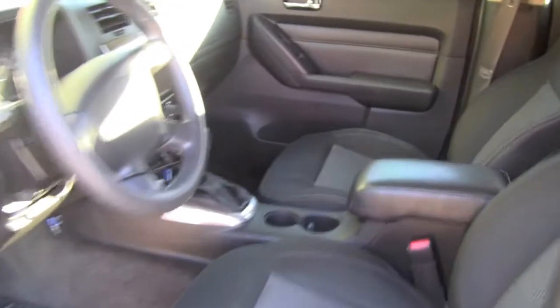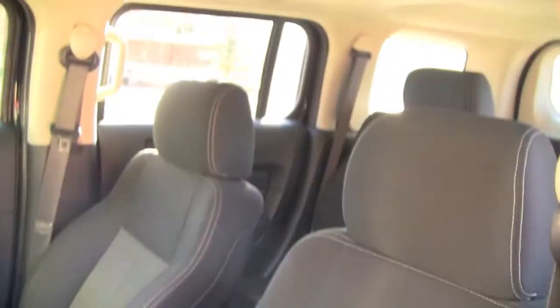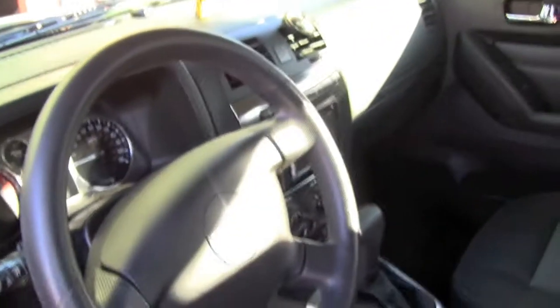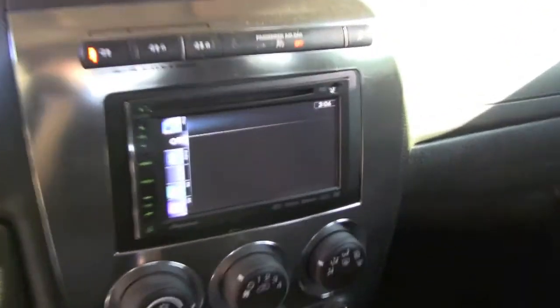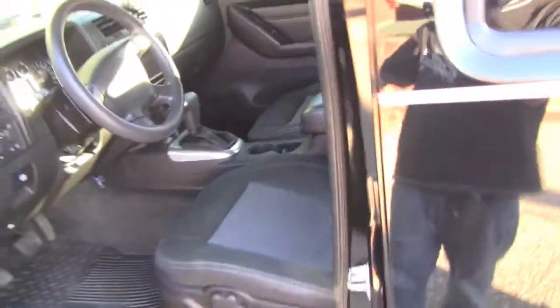Just your basic Hummer H3. If you find one of these tactical editions, highly recommend it. The only problem I've had with it within a year is right before I hit 50,000 miles, I blew my radiator. I've looked it up on the internet — seems to be a major problem, just because it's a manufacturer defect. Other than that, I highly recommend H3s.